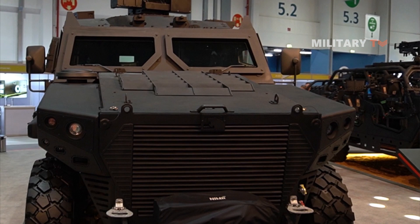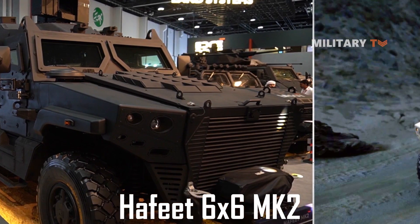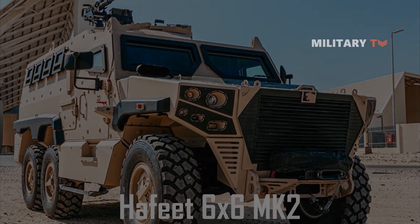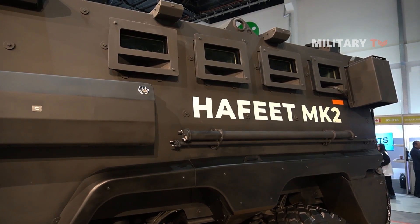Overall, the Hafeet 6x6 MK2 is a powerful and versatile armored vehicle that offers exceptional performance and protection in challenging environments. Thanks for watching, and we hope you enjoyed learning about this impressive vehicle.